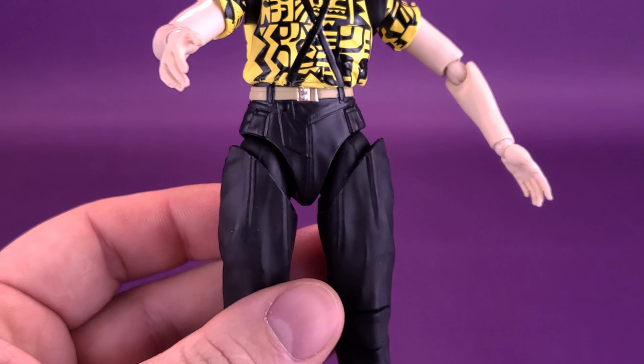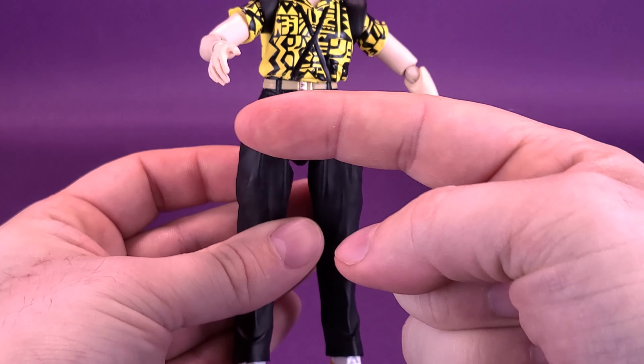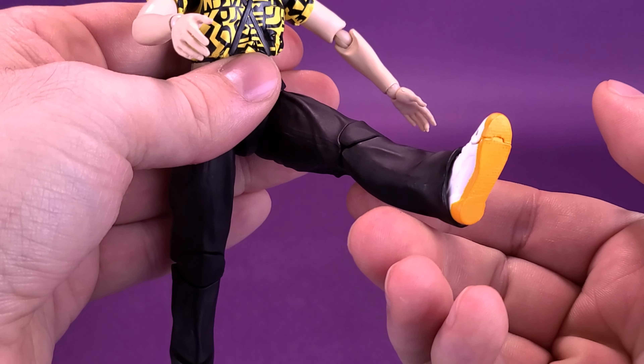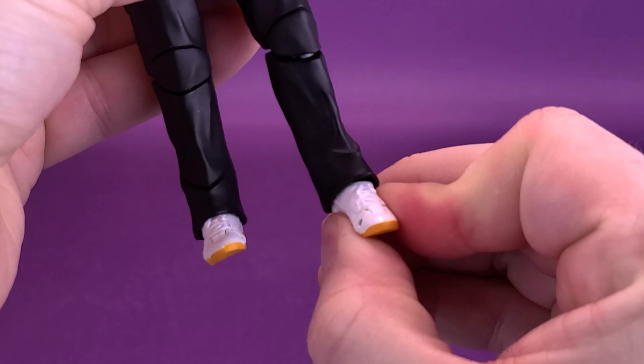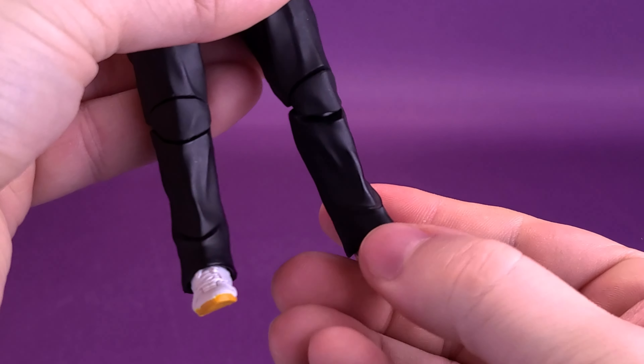I wish they could have made this part a little more seamless. It does make her thicker in the thigh area, but it also doesn't look like part of the same sculpt — it almost looks like a different figure below the waist. At least they match the color. The legs do come forward and back. She has a double hinge on the knee, and when it comes to articulation in the foot, it moves not only up and down but there's also a nice ankle pivot as well as toe articulation.